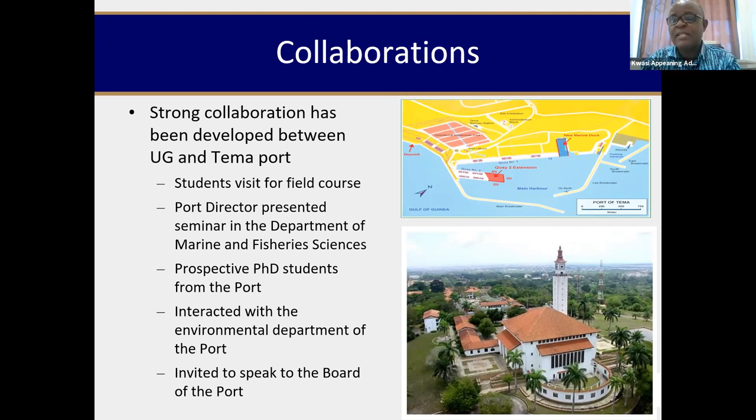I also had interaction with the environmental department of the ports, and it was smooth sailing — we didn't need to start a new conversation, we were continuing from where the project had taken us. We're looking at problems we can tackle together. All these connections are coming because of the project interactions we had with them. Through that, I was also invited to speak to the board of the Ghana Ports and Harbour Authority, though unfortunately that could not happen because of COVID. But the fact that the overall board invited us to share results is a sign the project has made a lot of impact.